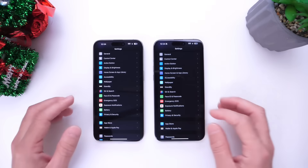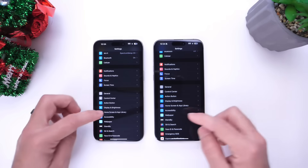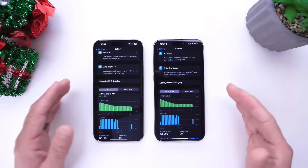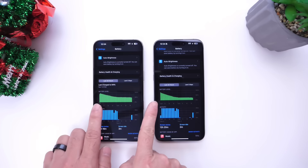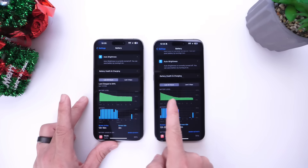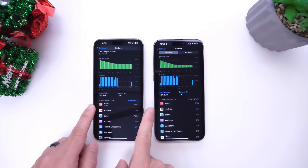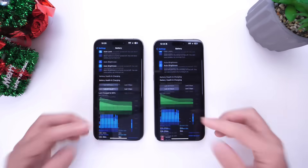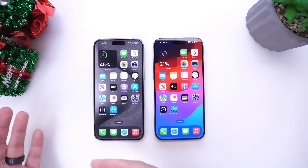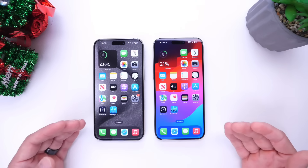The battery results were the most unexpected. iOS 17.1.1 definitely outperforms 17.1.2 in the battery department. Both devices started testing at approximately 90 to 95 percent battery. Looking at this graph, the battery on 17.1.1 was managed much better — we see a noticeable dip on 17.1.2. With the same apps running, same brightness, and same tasks performed on both devices, 17.1.1 is currently at 45 percent versus just 21 percent on 17.1.2 — meaning you could get close to an hour of extra battery life on the previous OS.